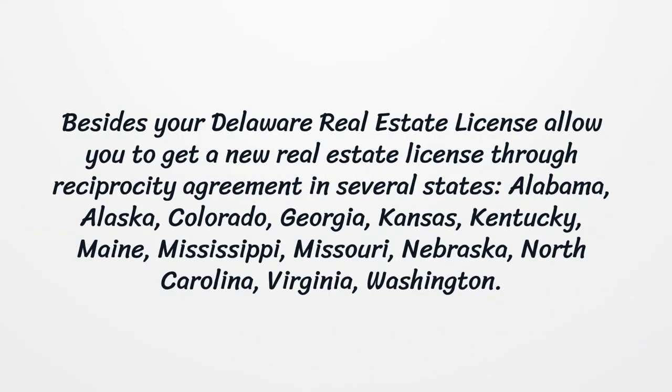Besides, your Delaware real estate license allows you to get a new real estate license through a reciprocity agreement in several states: Alabama, Alaska, Colorado, Georgia, Kansas, Kentucky, Maine, Mississippi, Missouri, Nebraska, North Carolina, Virginia, and Washington.